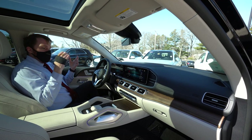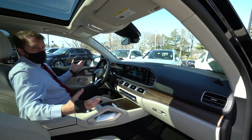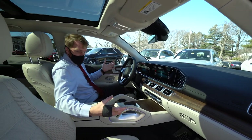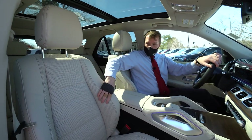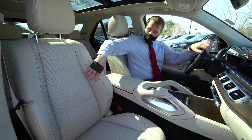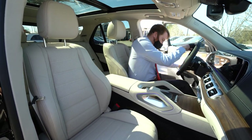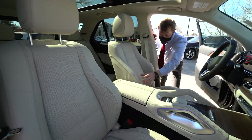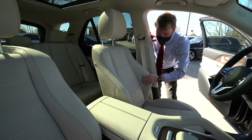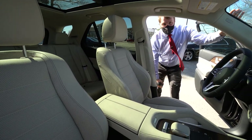Now that we're inside, I want to point some things out, starting with the most obvious — the macchiato beige interior. These are comfort seats, so you can see the way the side bolsters hug you. In the driver's seat you're going to have plenty of support going around corners and plenty of comfort on those long road trips.